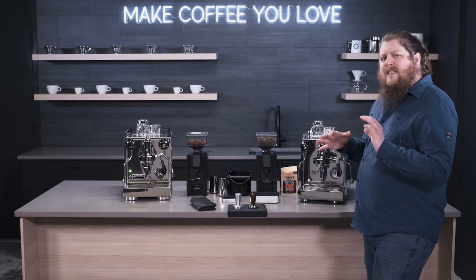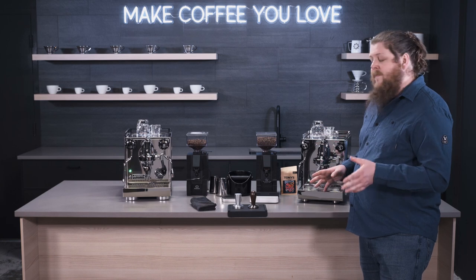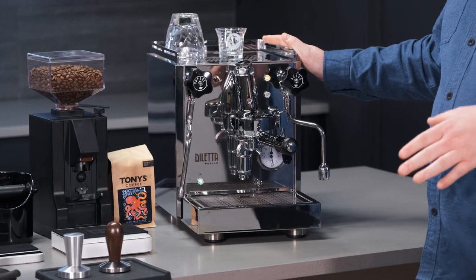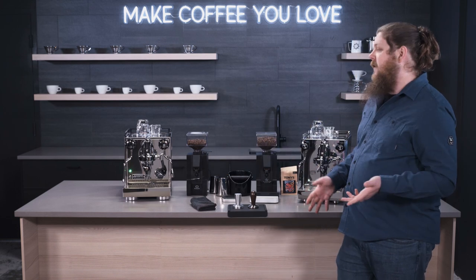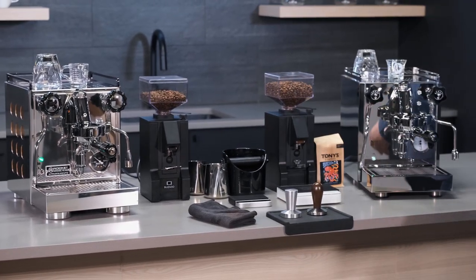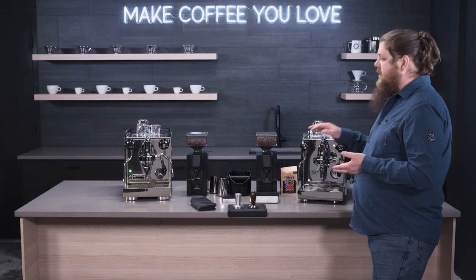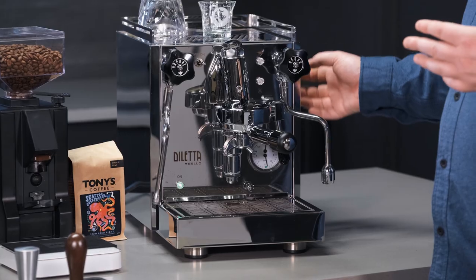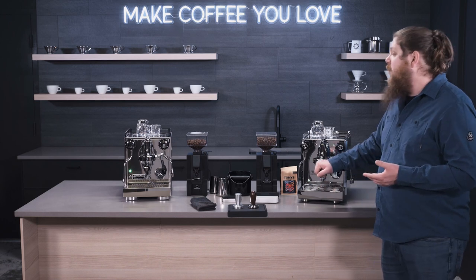You're going to get pretty similar tasting shots between the two of them, but they do have some key differences that will help you make a decision. First, there's the visual and size comparison. The Bello is a little bit bigger than the Apartamento — there's a slightly smaller footprint on the Apartamento, which may be important depending on your counter space. The Apartamento has the cutout side panels with cool circles, and you can get those panels in different colors. The Bello is a little simpler in visual design with similar knobs, a lever, steam and hot water wands, but it has a really nice finish and comes in a couple of different colors with a powder coating finish.